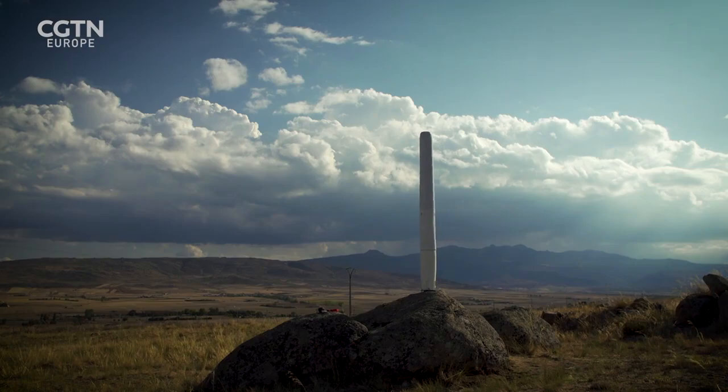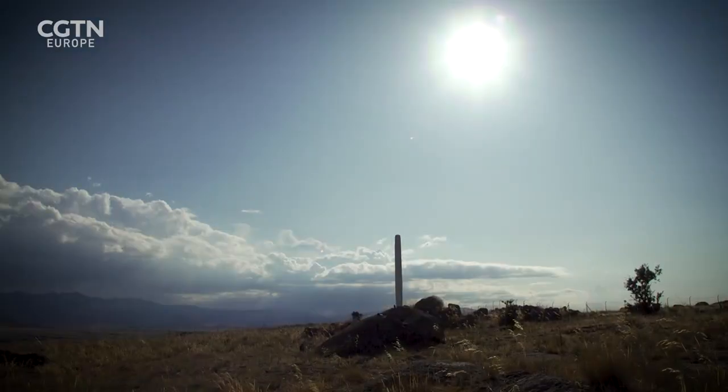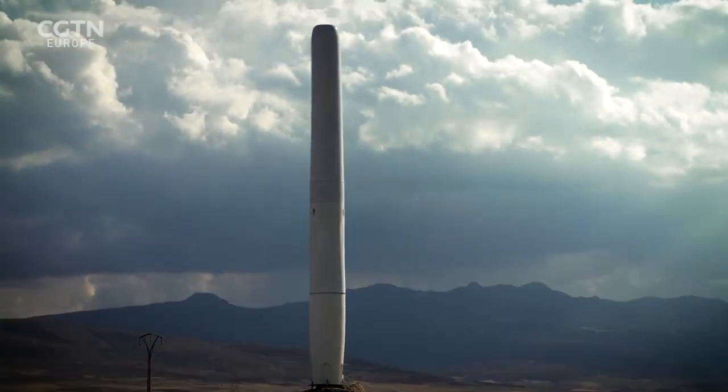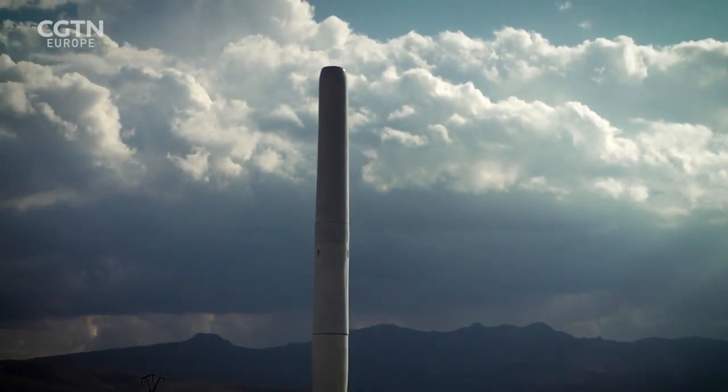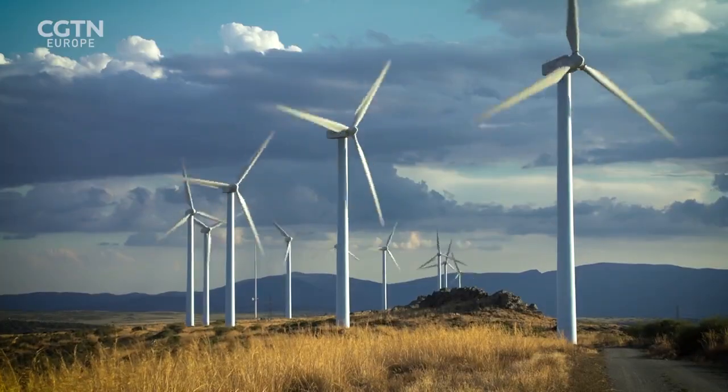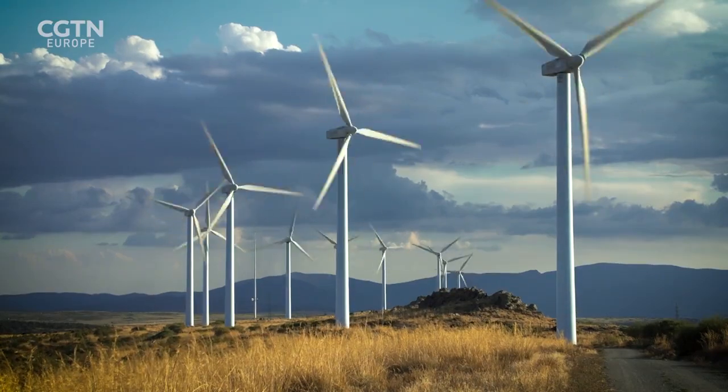The hope is to roll out the Vortex Bladeless in cities. At less than three metres tall, they would fit on a small roof or even an apartment balcony. The dream, though, is scaling up — so that one day, wind farms like these can be bladeless.